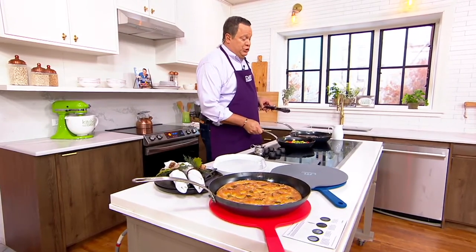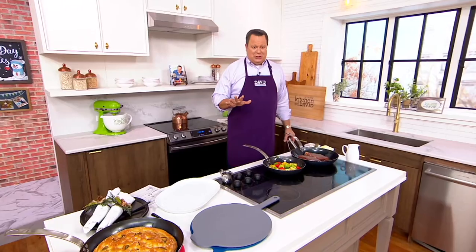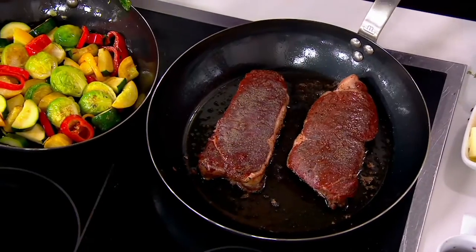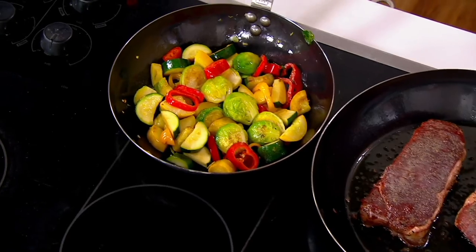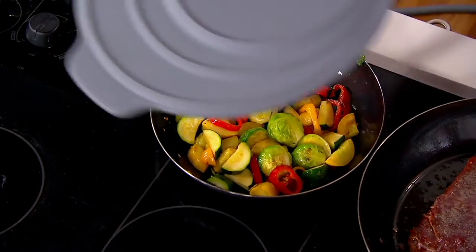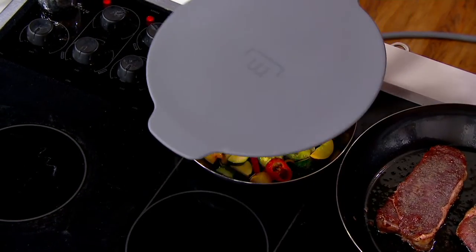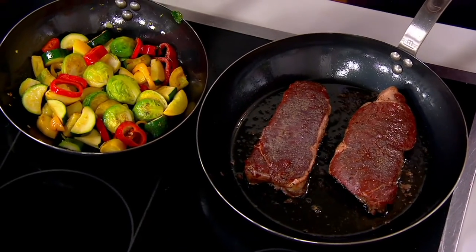We are about to show you something that is straight out of a restaurant kitchen. Many of you are familiar with this Made In brand. These particular pans are made in France. We are so excited to bring you a 10 and a 12-inch carbon steel fry pan set with a silicone universal lid. You'll see that universal lid is going to fit either on my 10 or on my 12-inch, and I can also use it as a trivet.